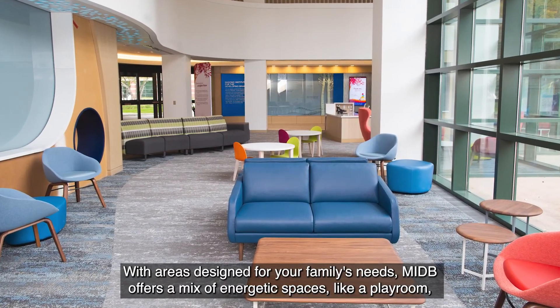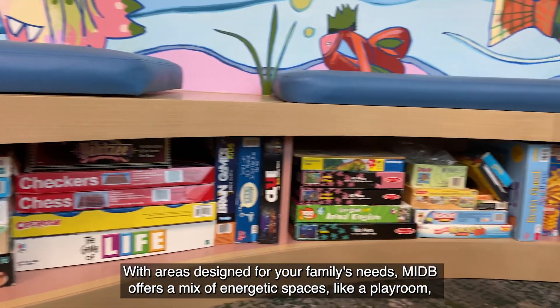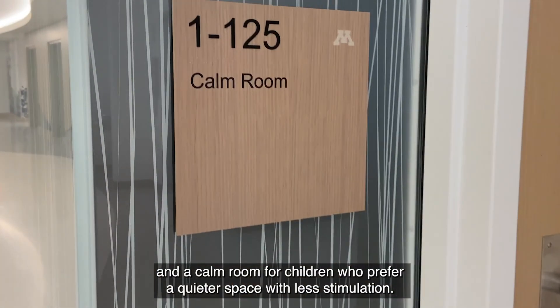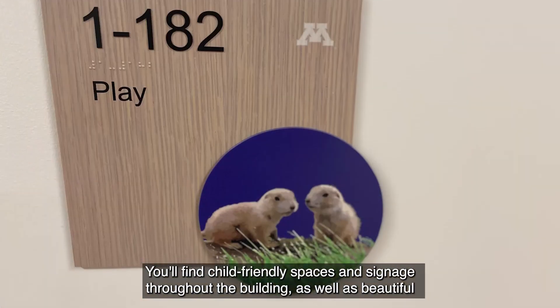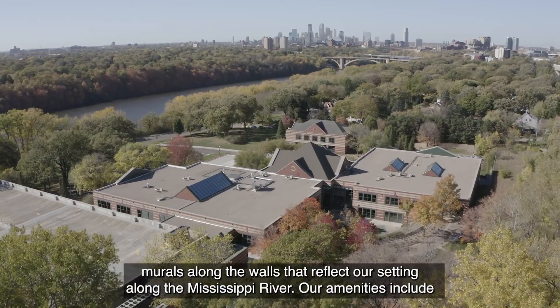With areas designed for your family's needs, MIDB offers a mix of energetic spaces like a playroom and a calm room for children who prefer a quieter space with less stimulation. You'll find child-friendly spaces and signage throughout the building, as well as beautiful murals along the walls that reflect our setting along the Mississippi River.